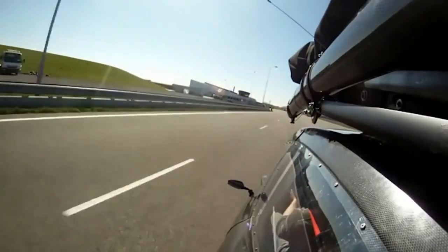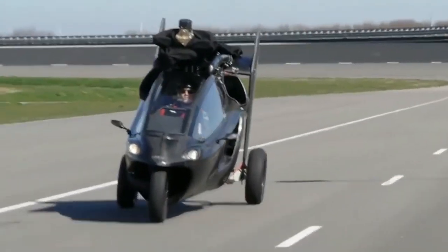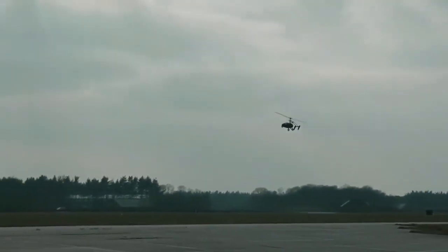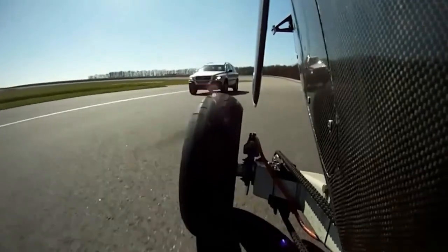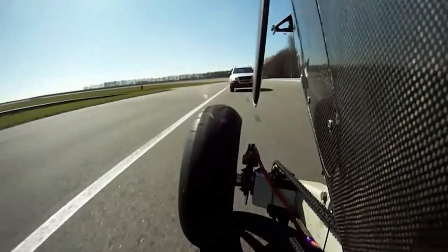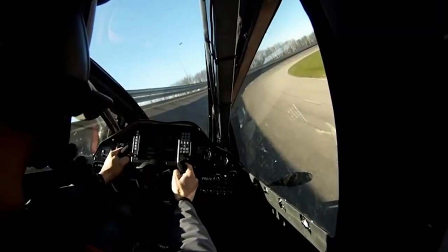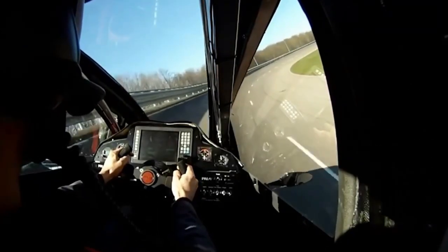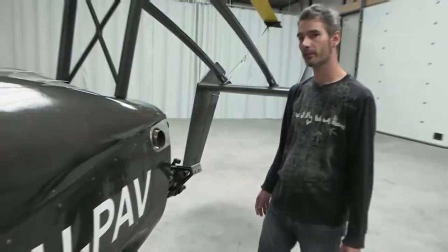The mass of the flying car PAL-V is 680 kg, but in flight it can also carry up to 230 kg of cargo. Depending on the weight, this flying car can fly from 350 to 500 km. The fuel tank volume is 100 liters, which allows the flying car to travel 1,200 km without refueling. In addition to gasoline, the engine can also run on biodiesel and even bioethanol.